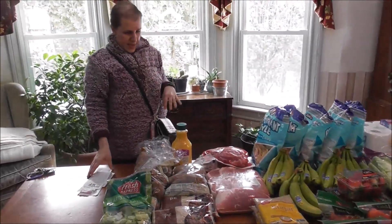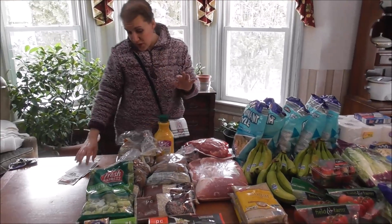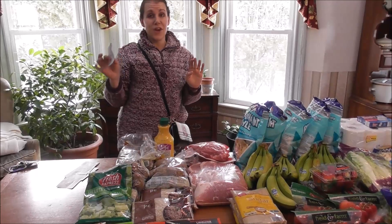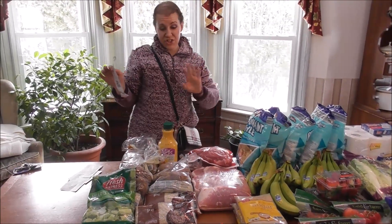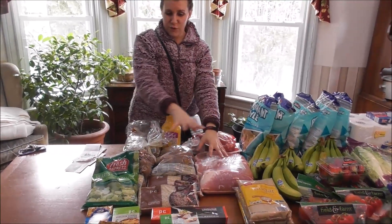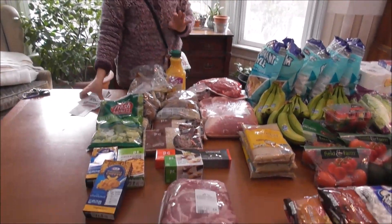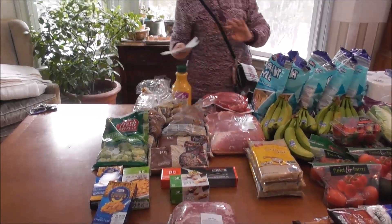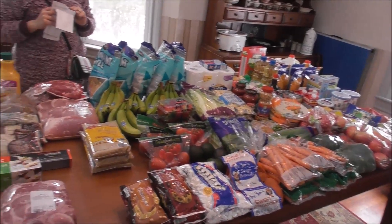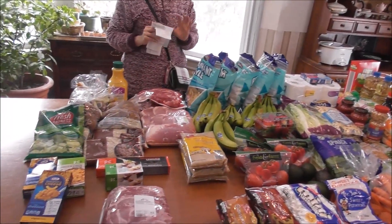Everything at Price Chopper came to $20.04. I tried to figure out how they took the deductions and coupons, but that was what I paid — $20.04 for all the Price Chopper food, which I think was fabulous. Everything here came to a grand total of $229.03.